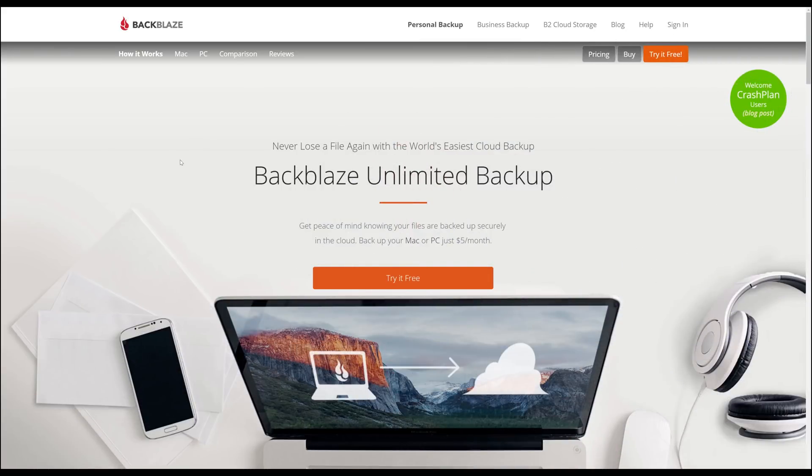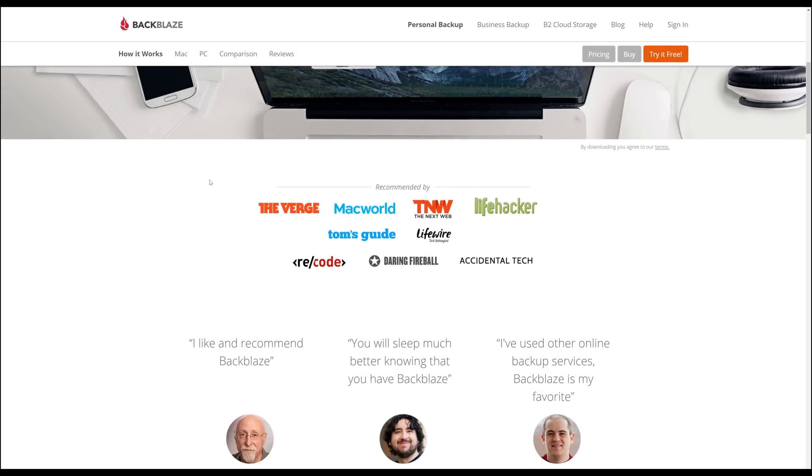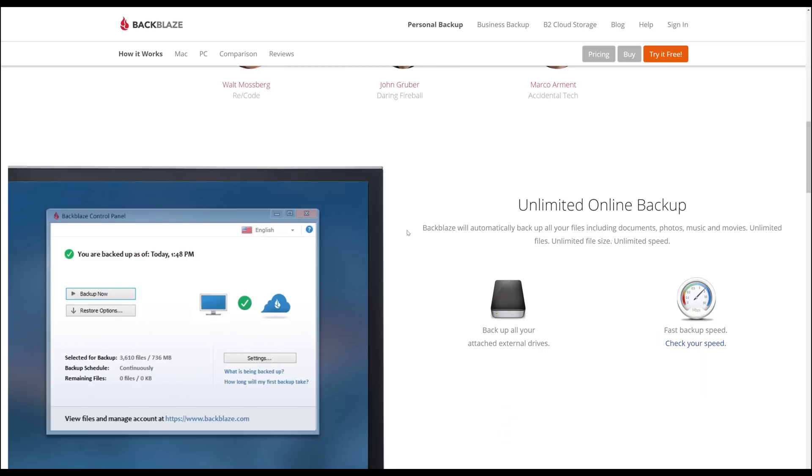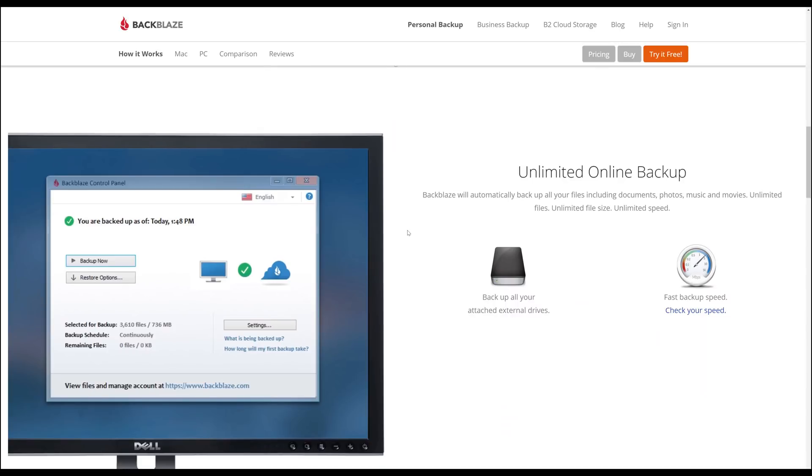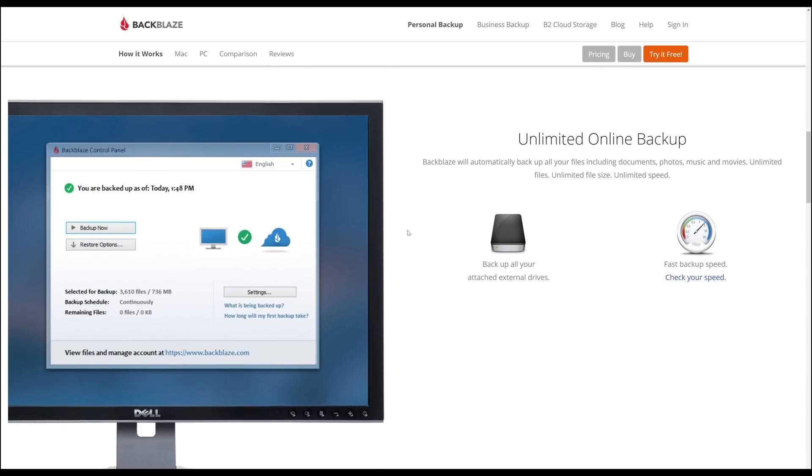Today's video is brought to you by Backblaze, the unlimited online backup service for just $5 a month with no throttling and no file size restrictions. Backup all of your personal files — internal and external hard drives supported, no matter how much data you have. I have all of my YouTube videos and work and personal files backed up with Backblaze, and I've been a paying customer since before I had a YouTube channel. It has saved me several times. Check out the link in the description below — two-week free trial, no credit card required.